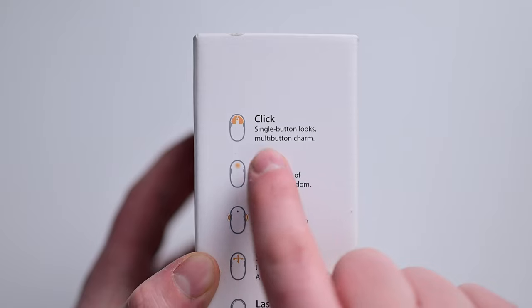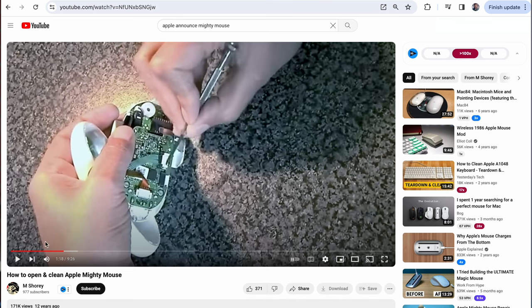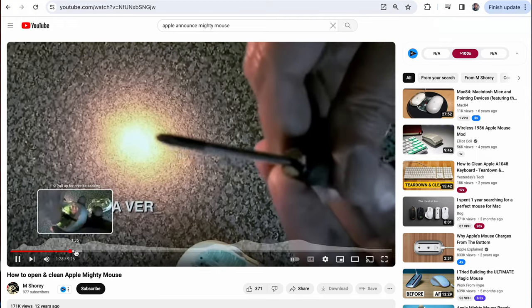And yes, it did support both left and right click. It struggled, though, because of that top trackball — it could easily get clogged by dirt. This made it very hard to clean, and could sometimes require taking the whole mouse apart.